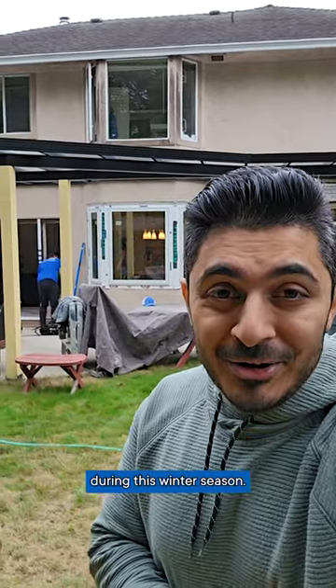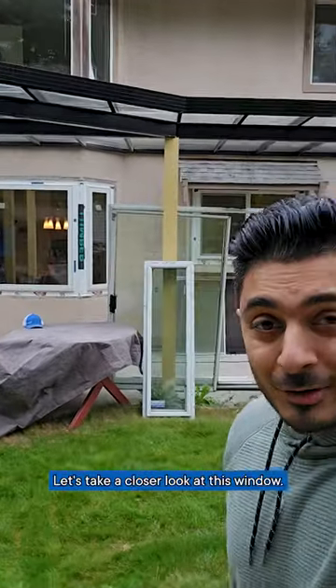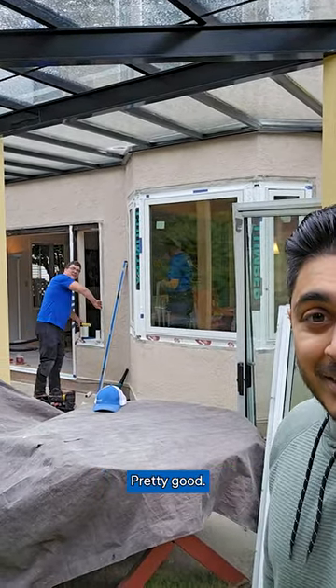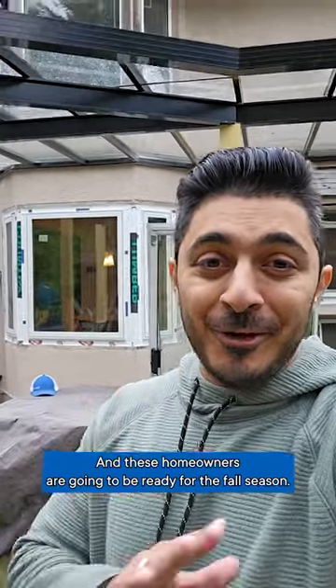You can see the installers are working hard behind the scenes. I'll take a closer look at this window — I can't get enough. Hey Mike, how you doing? Pretty good! Check out that window, it's looking really good, and these homeowners are going to be ready for the fall season.